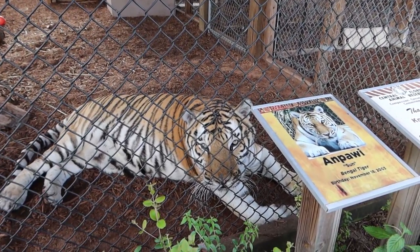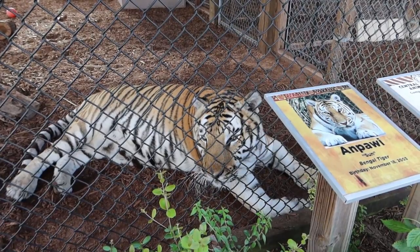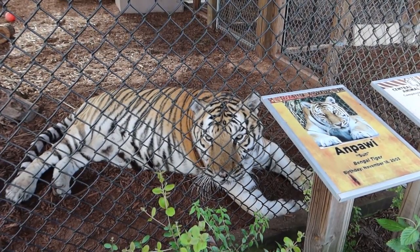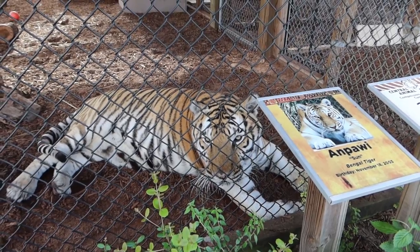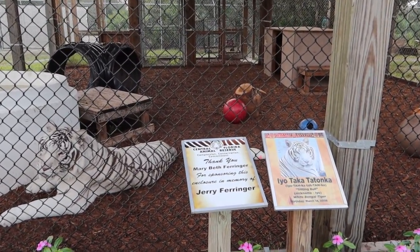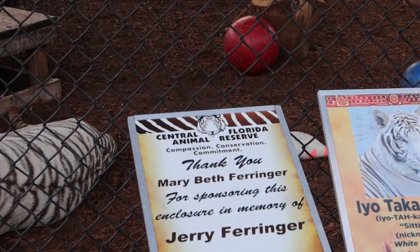Fun fact — not only about big cats but any cat: they have whiskers that are about the size of their head, and they use that as a size gauge. The head is the biggest part of its body. If it feels that its whiskers get touched when trying to put its head inside a hole, it knows its head would get stuck so it won't go further in. This is EO, and EO is actually the mascot here at Central Florida Animal Reserve.